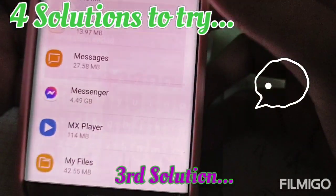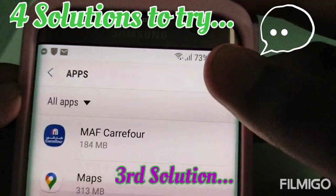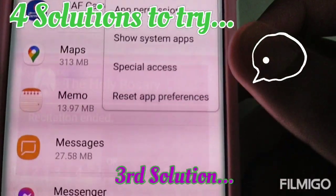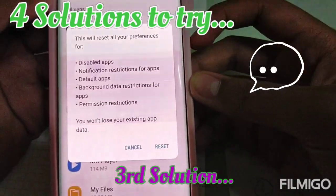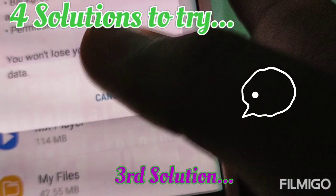After clearing data and cache, go back to the apps list and click the three dots in the top right corner, then click 'reset app preferences' and then click reset.